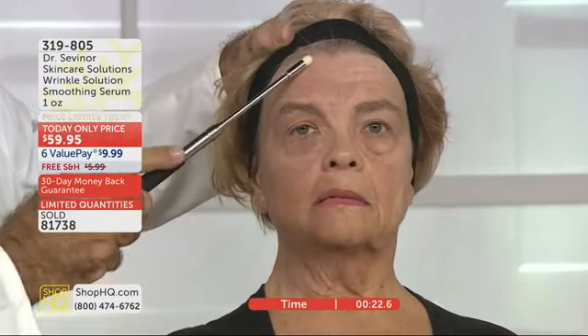Let's take a look at Lynette. I met Lynette here at ShopHQ and I put Wrinkle Solution on just the right side of her face, not the left side. I want to show you what it did — she said she spent fortunes on products. It's for all skin ages, all skin types. It has a proprietary tint that adjusts to your skin tone.